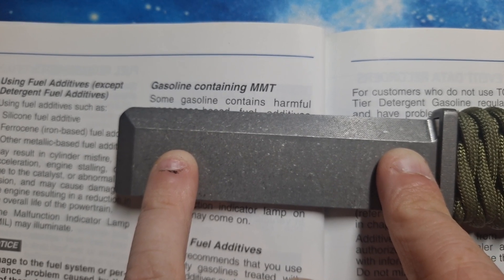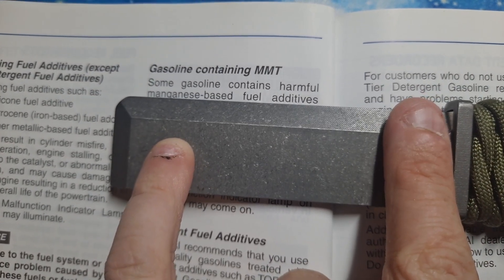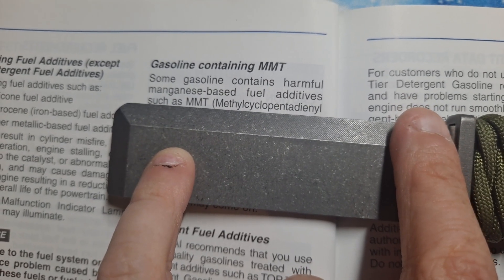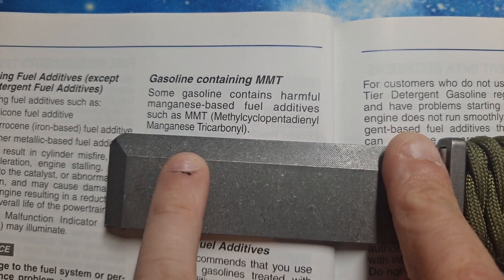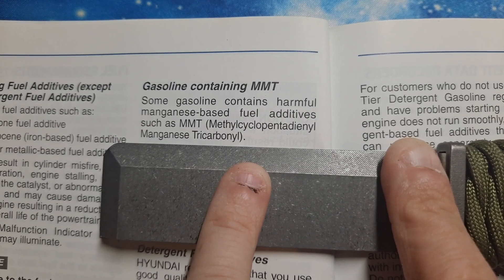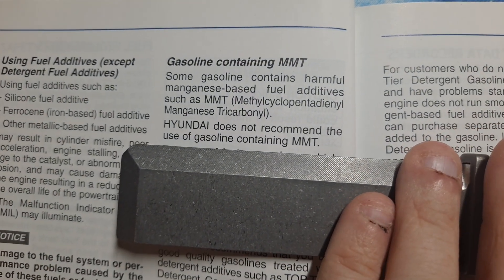Normally it's about five dollars a gallon just about anywhere. Some gasolines contain harmful magnesium-based fuel additives such as MMT — that's methylcyclopentadienyl manganese tricarbonyl. Hyundai does not recommend the use of gasoline containing MMT.